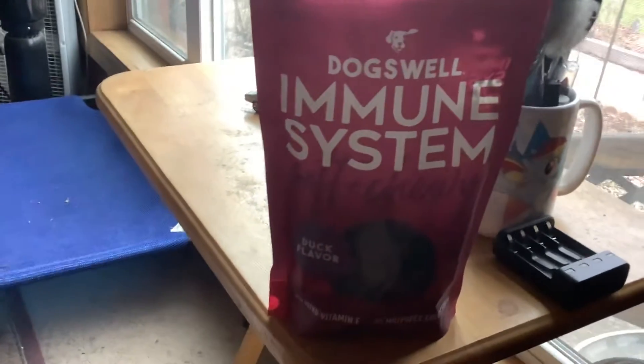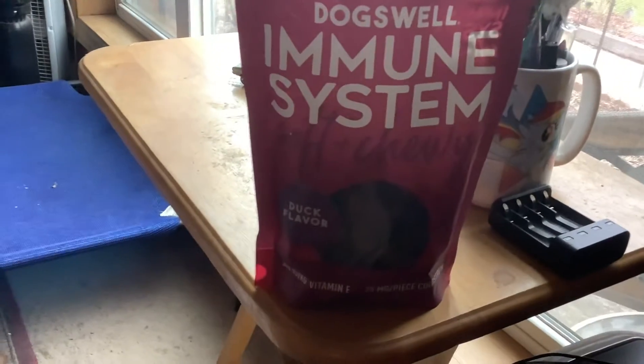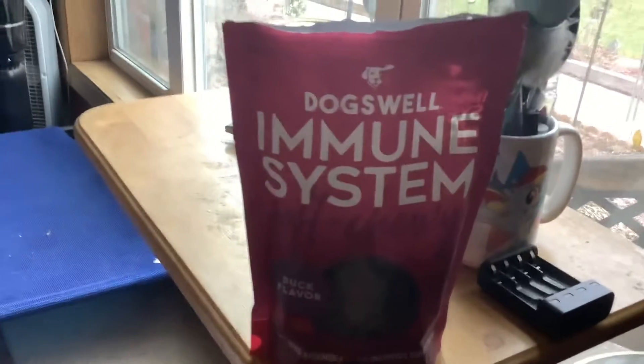Sara Lee's deals, deals, and giveaways. Here we have Dogswell Immune System duck flavored treats, and as you can see...